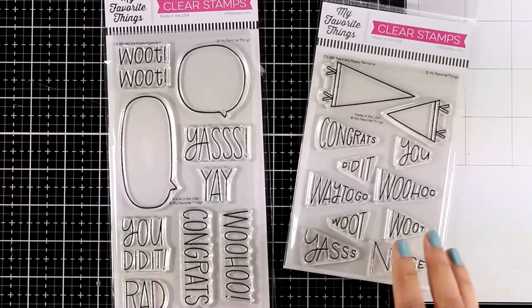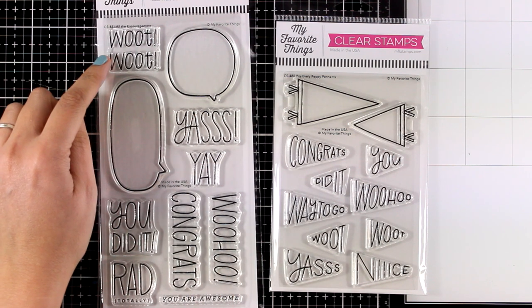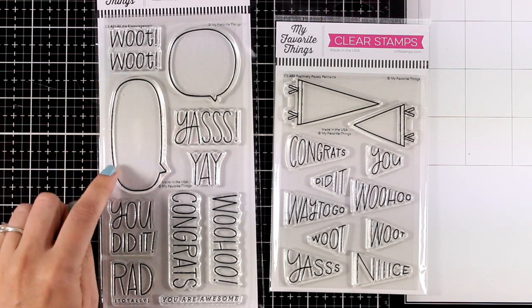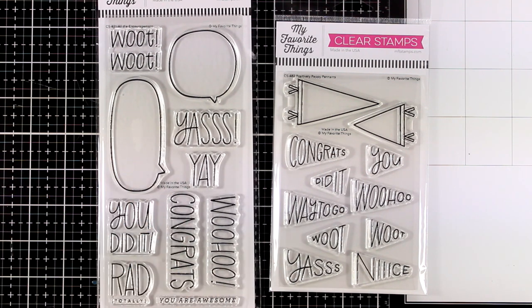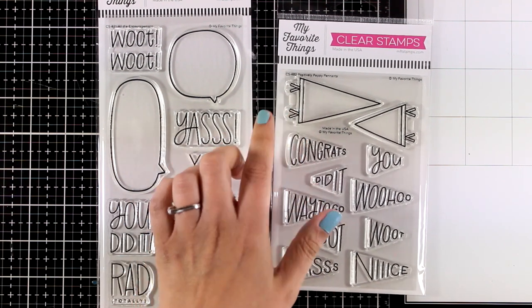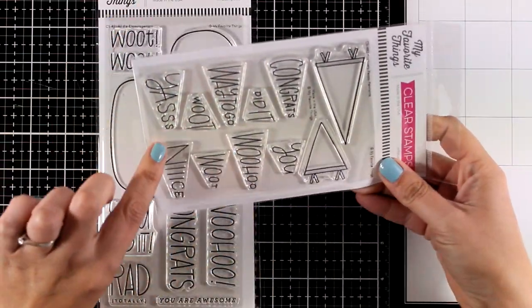Let's move on to a completely different style of stamps with big bold lines that really make a statement. The first one is called All the Encouragement — you get two big speech balloons with lots of sentiments that fit inside. Here is the second one with the pennants, a bigger and a smaller one, and there are lots of sentiments that fit inside.